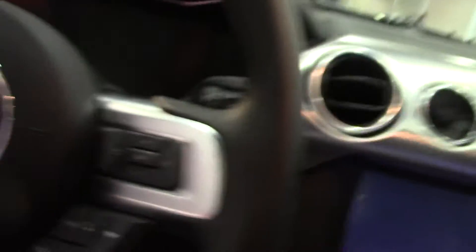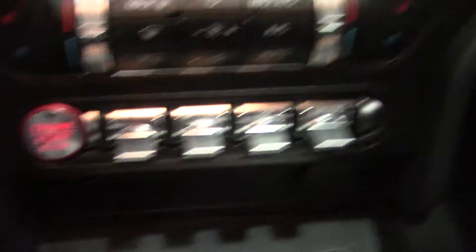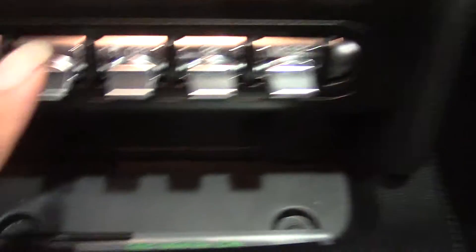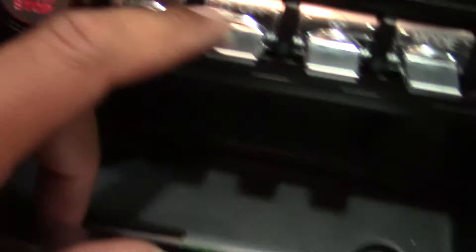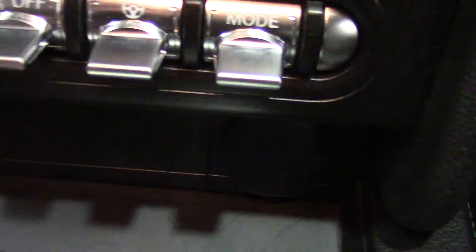Oh boy, complete digital dash. Let's run through the gear pattern here. This is going to start like a race car. This is for hazards, this is for traction control, heated steering I think, and which mode you want.